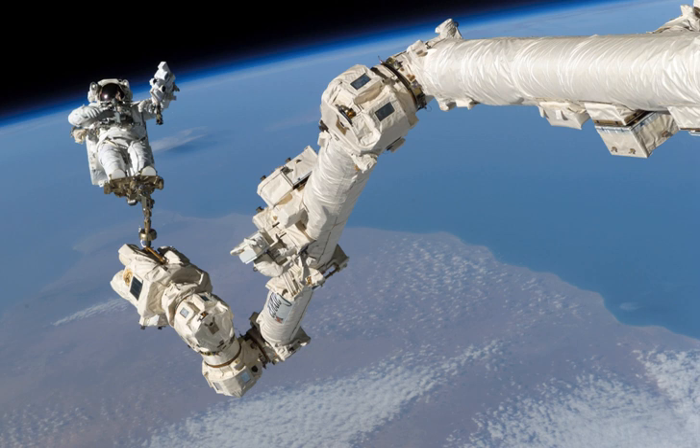Installed on May 27, 2011, is an Enhanced ISS Boom Assembly: a 15.24 m boom with handrails and inspection cameras, attached to the end of Canadarm2.